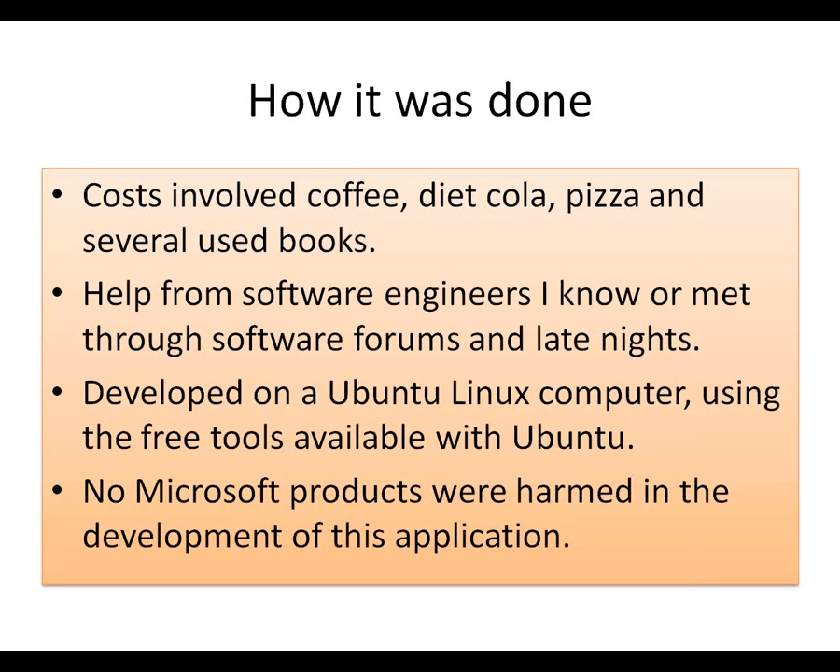The work involved coffee, diet cola, pizza, and several used books. I got a lot of help from software engineers I know, met through software forums and late nights. I also got some help from one of my volunteers — not a software engineer, but he told me how I could use what I already had set up for books to catalog movies and videos. I developed it on an Ubuntu Linux computer using the free tools. And no Microsoft products were harmed in the development of this application.